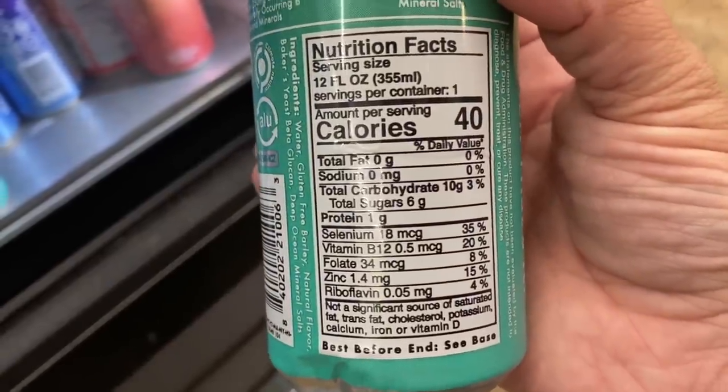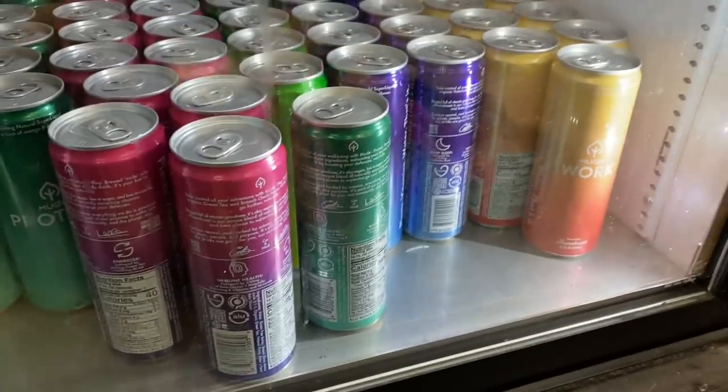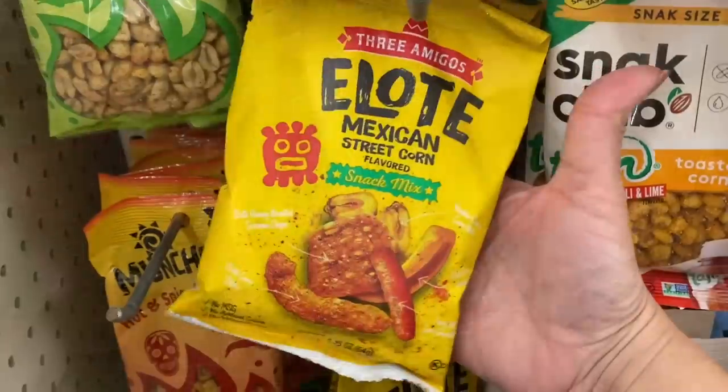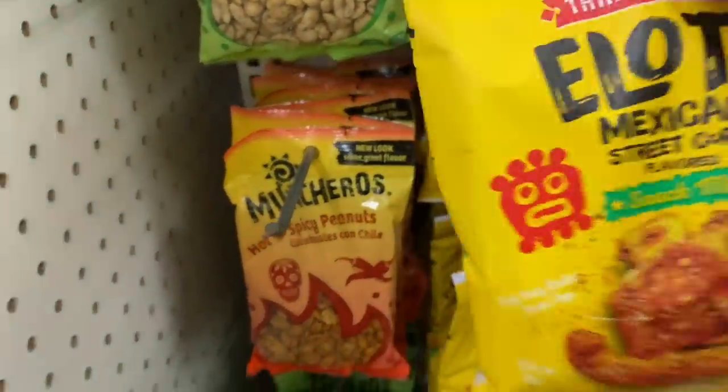There is Protect — it's sparkling water with some fruits and flavoring. Here's the nutritional information. There are a whole bunch: Sleep, Chill, Work — there's like five in there. Then this Mexican street corn flavored snack mix.